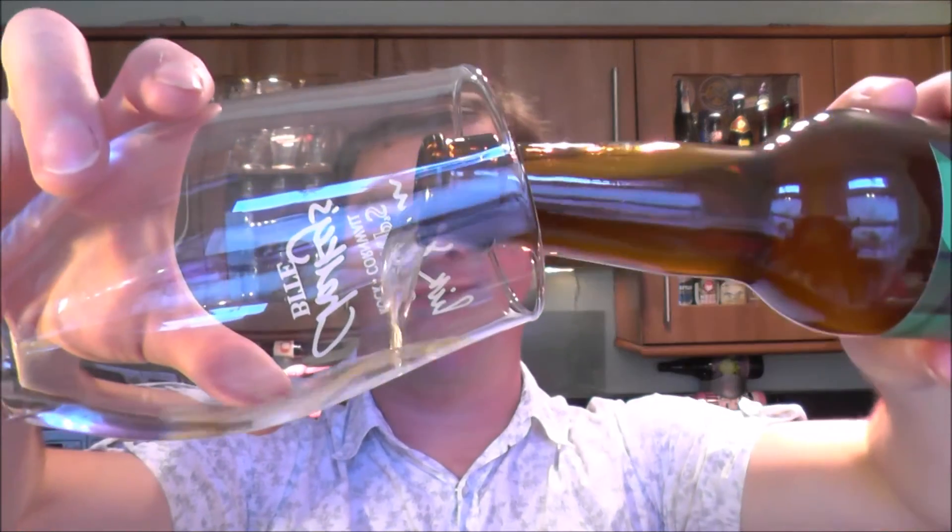Beer in the glass then. Nice golden coloured ale. Loads of carbonation fizzing to the top of the glass, as you would expect from a saison. One finger white head. And loads of lively, fizzy carbonation from this beer.